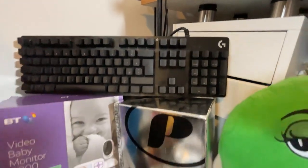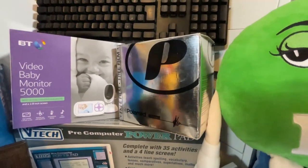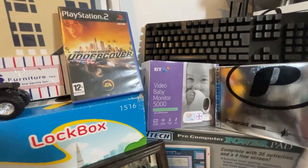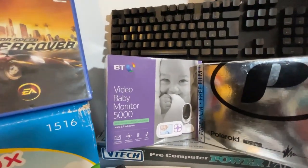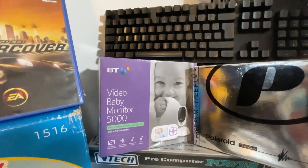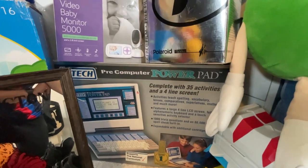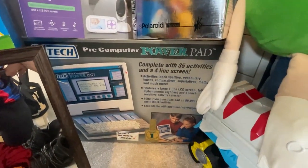We've got a Logitech G512SE mechanical keyboard in really nice condition — probably £30 to £35 on that one. We've got a Polaroid camera, and we've got a video baby monitor. I'm pretty sure they've either used it once or it's brand new, and they retail for £90, so I definitely think we're going to make some money on that.